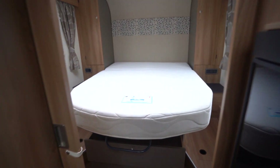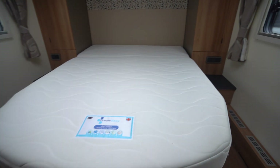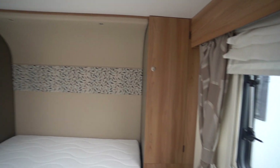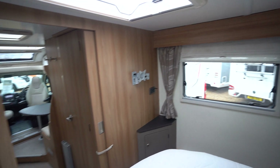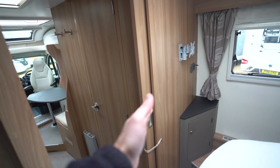Starting with the rear, you've got a lovely island bed at the back — very spacious. Cupboards either side, a skylight above, and this does also fully separate off.